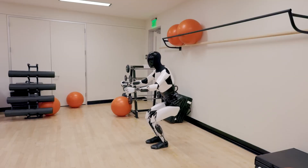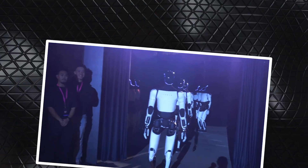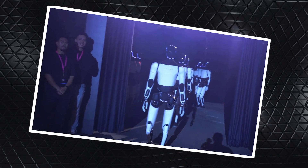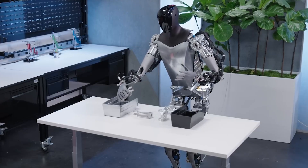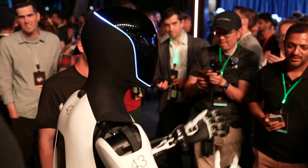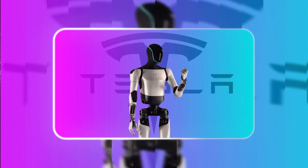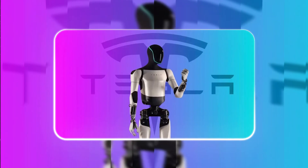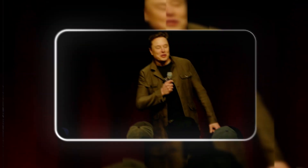Now we're in another chapter. Tesla's Fremont factory has built the very first production unit — not a one-off prototype or a backstage demo model. This Optimus came straight off the actual production line. A production line means scalability, repeatability — it means the design has matured enough to move from lab to floor, from idea to product. It's the clearest sign yet that Optimus is moving from concept to commercial tool.